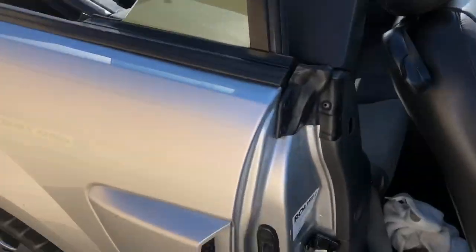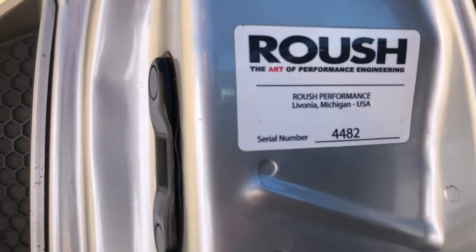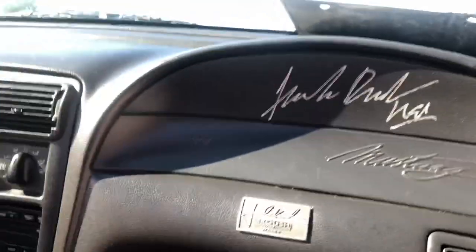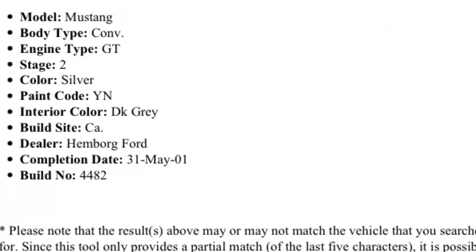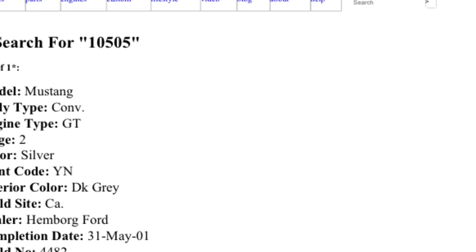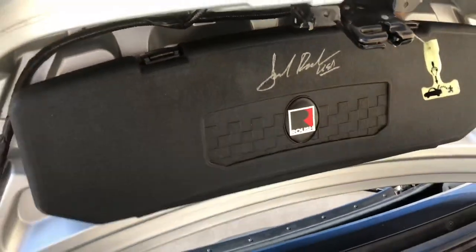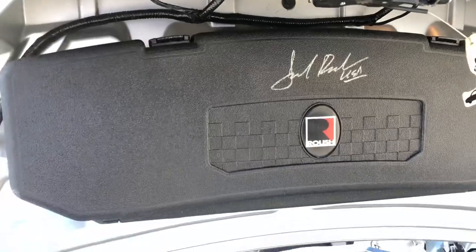Right there is the Roush serial number 4482. You can also type in the last five digits of the VIN on the Roush website to verify it's a true Roush — it'll tell you the stage, whether it's a 1, 2, or 3. In this case, it comes up as a 2001 Roush Stage 2 convertible, silver, with a five-speed transmission — the Tremec 3650.